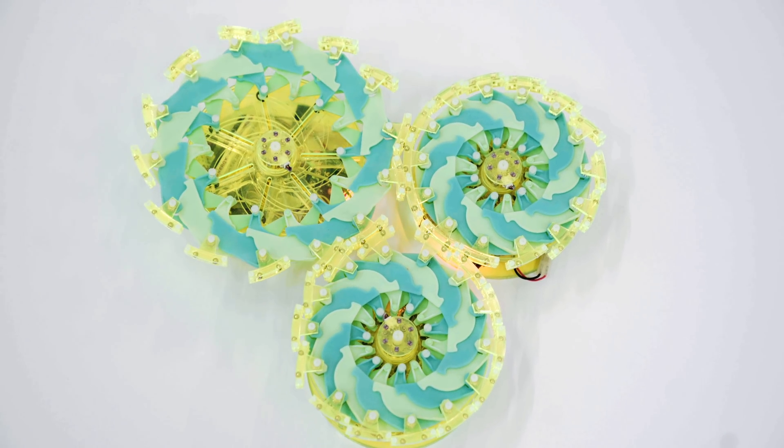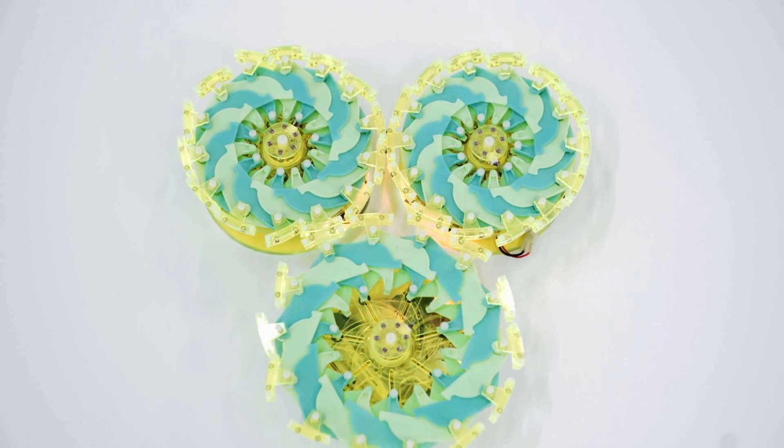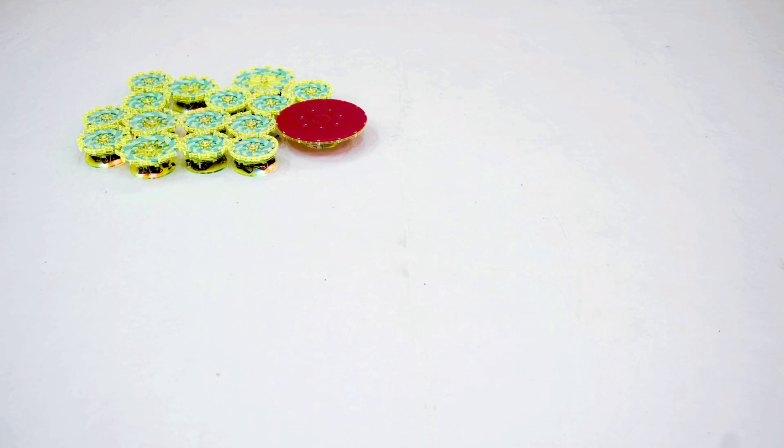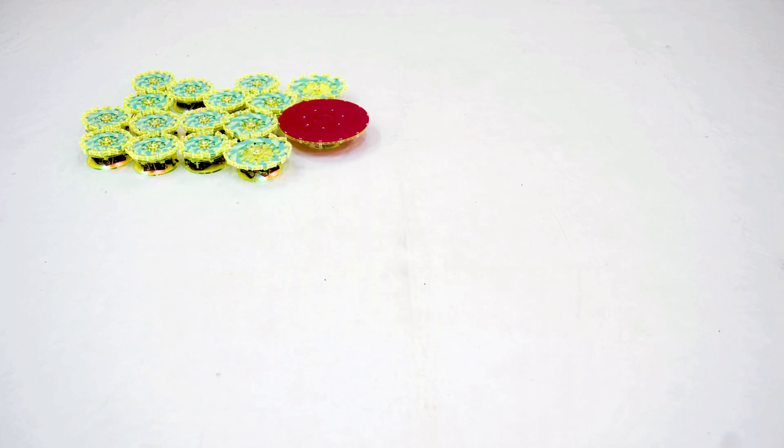A team of researchers from MIT, Columbia, Cornell, and Harvard universities has developed computationally simple robots that connect in large groups to move around, transport objects, and complete other tasks.